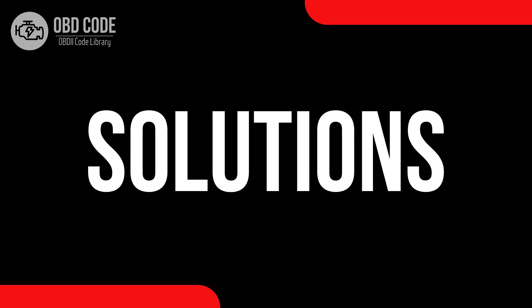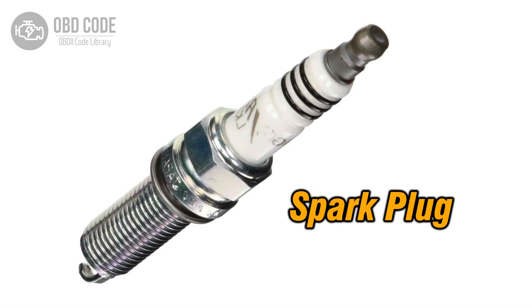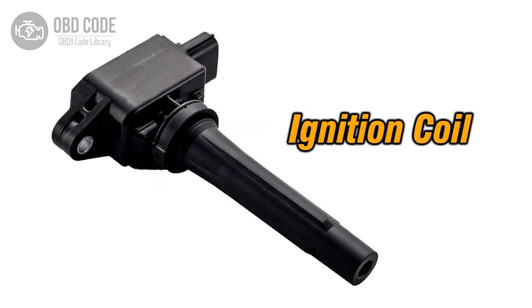Code Solutions P0306: 1. Inspect and replace the spark plug in Cylinder 6 if it's faulty. 2. Check and, if necessary, replace the ignition coil in Cylinder 6.